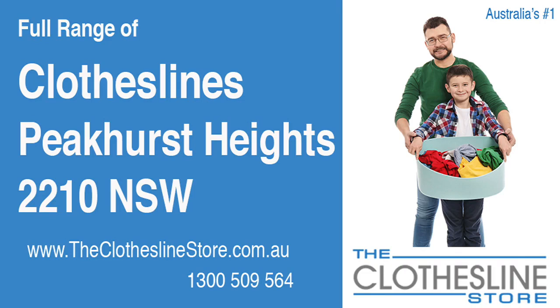Hello and welcome to The Clothesline Store. If you live in Peakhurst Heights, NSW 2210 and are looking for a new clothesline with an installation and removal service option, we have a solution for you.